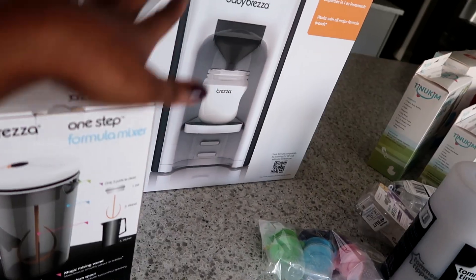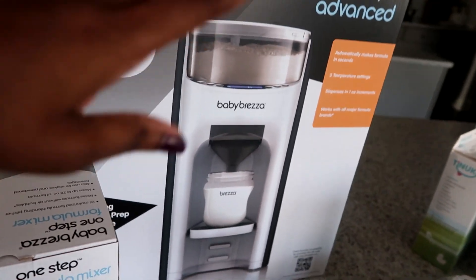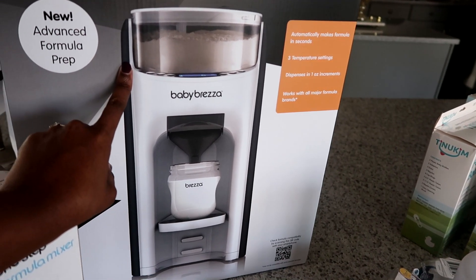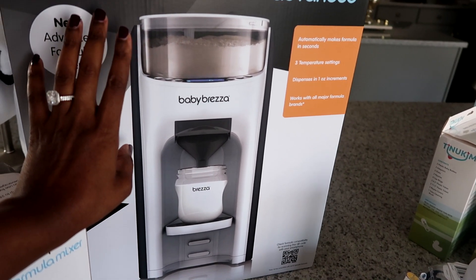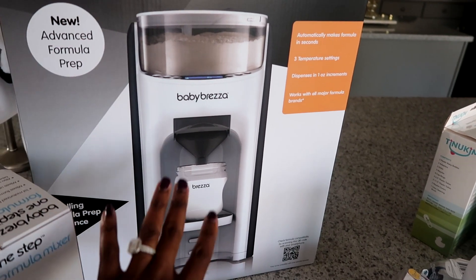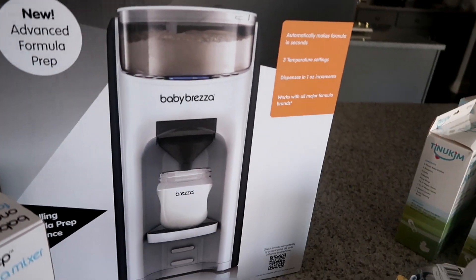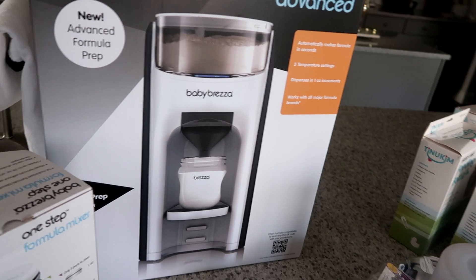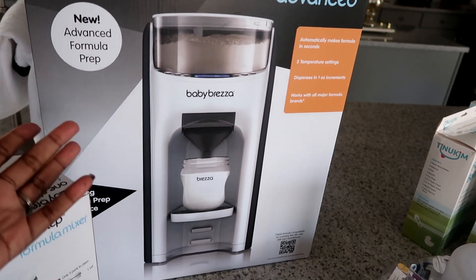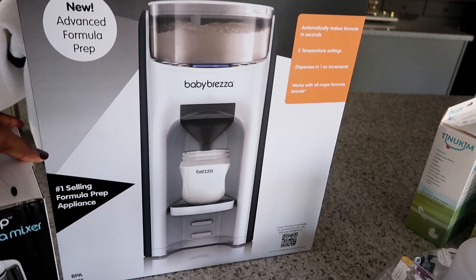The last two things are my formula feeders. This is my Baby Brezza — we are going to be formula feeding, and I've heard so many good things about it. Especially with me being a super busy person, it's great to make quick bottles and it warms the bottles and everything. Stay tuned — I'm probably going to come back with a review on a lot of these items to let you know how I like them and if they were essential or helped with convenience.